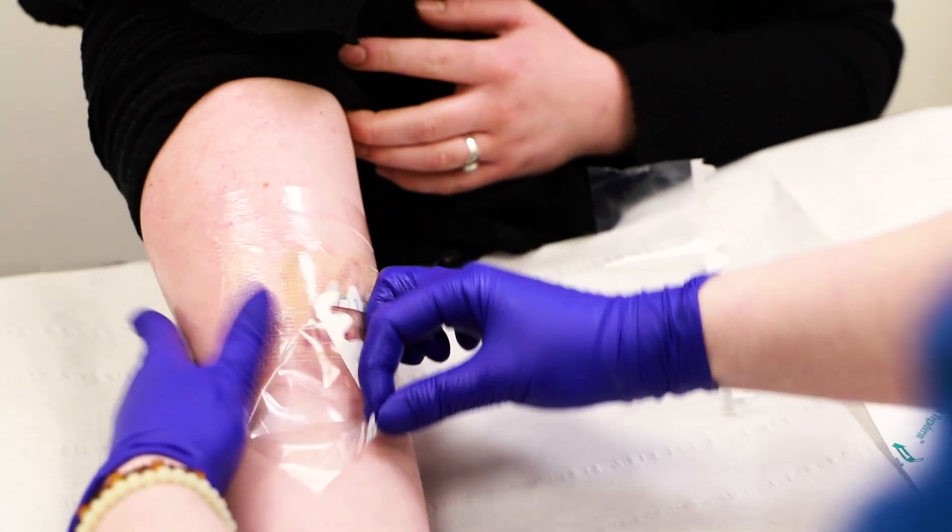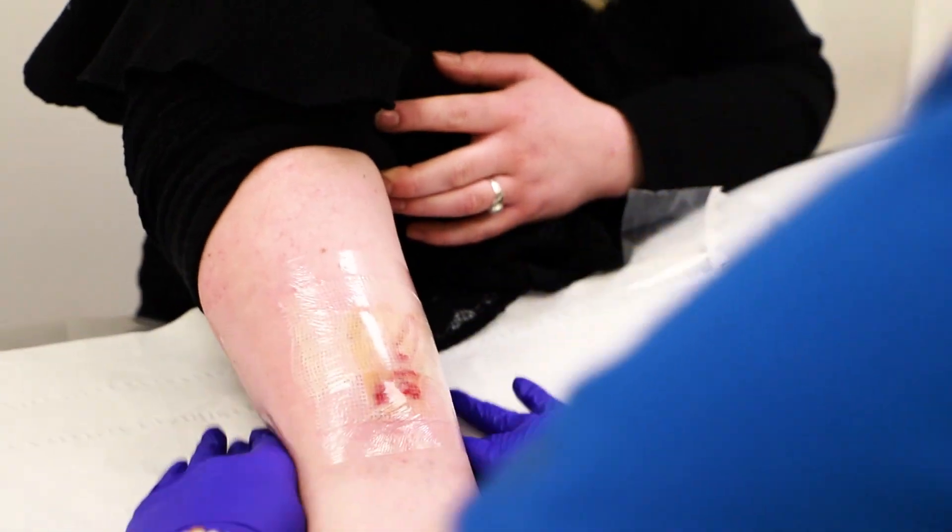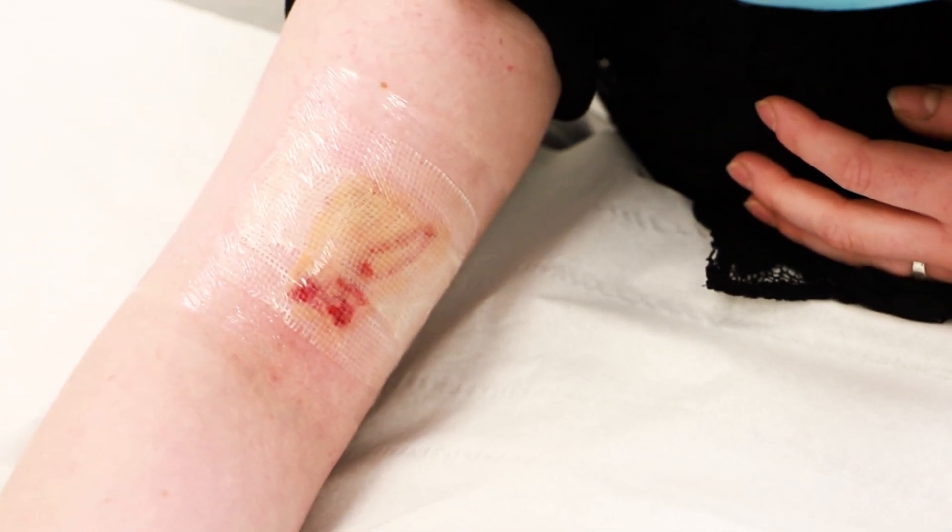If you're interested in laser tattoo removal at Full Site Clinic, please book an online consultation or a face-to-face appointment with us, and we will assess your tattoo.